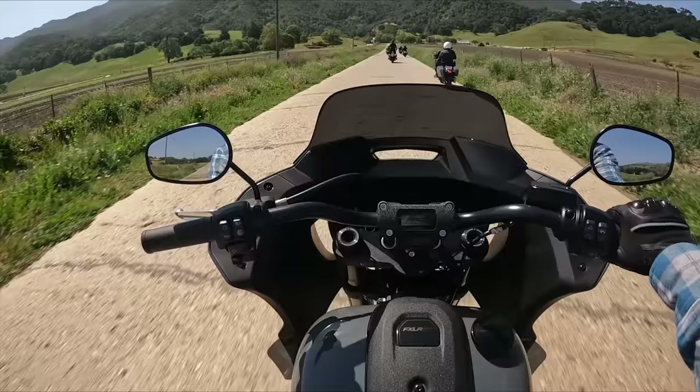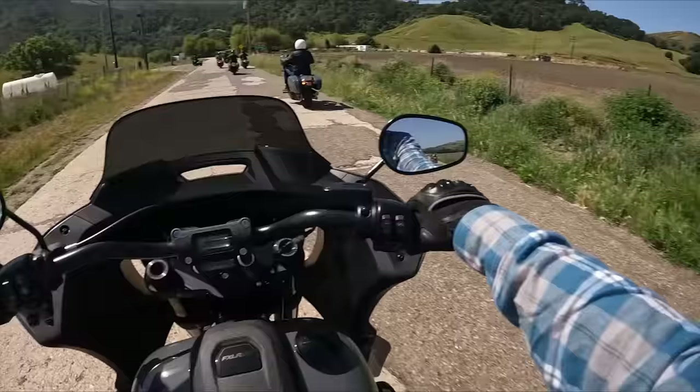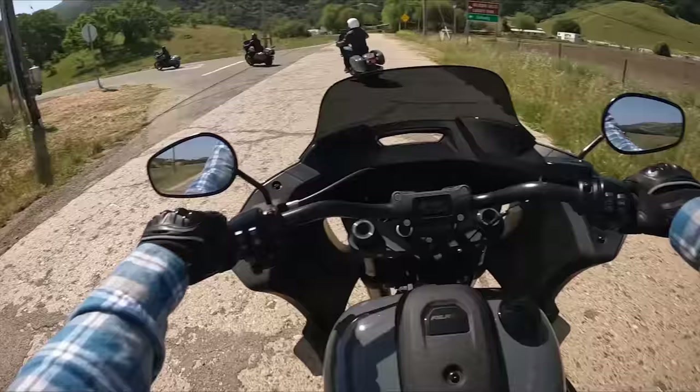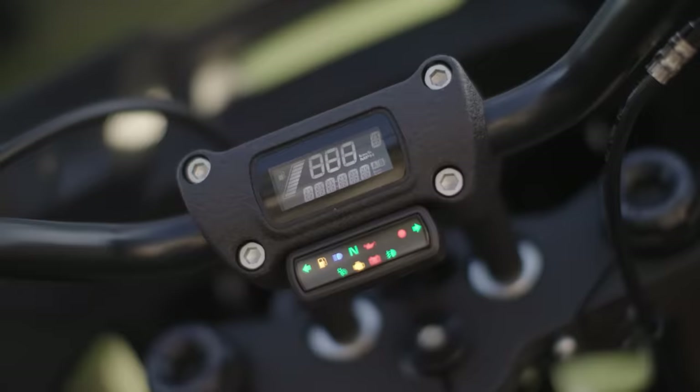We're not in the heart of California wine country, but we are in a suburb of California wine country and it's beautiful out here. The ocean is literally a mile over that hill. The other thing I really liked are the gauges — they call this the tech riser, so the gauges are actually built right into the riser for the bars. The ST does run a higher bend bar and a four-inch riser, and that brings the bars up and back.